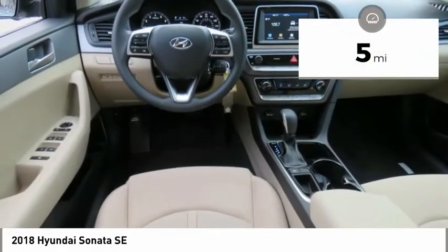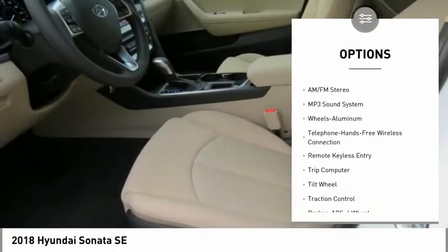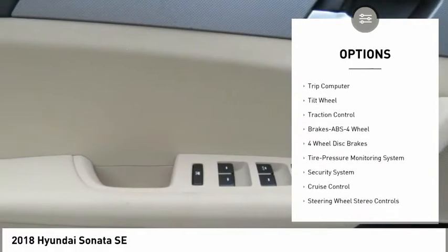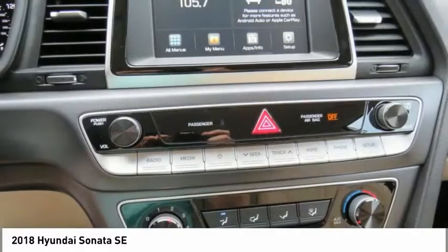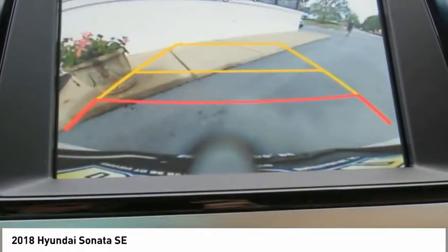This vehicle has less than 100 miles. Here are some of this vehicle's great options: traction control, anti-lock braking system, air conditioning, Bluetooth wireless data link for hands-free phone, power steering, cruise control, aluminum wheels, FWD, AM-FM stereo radio, and rear defrost.